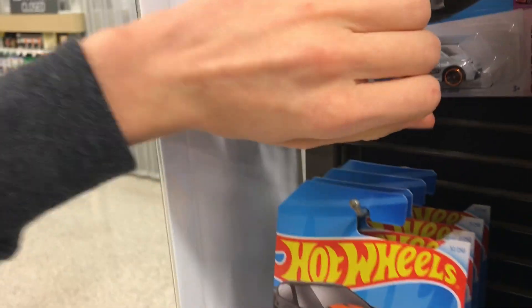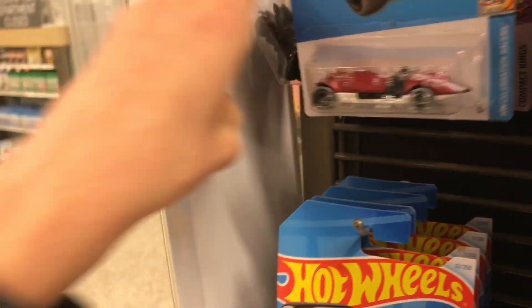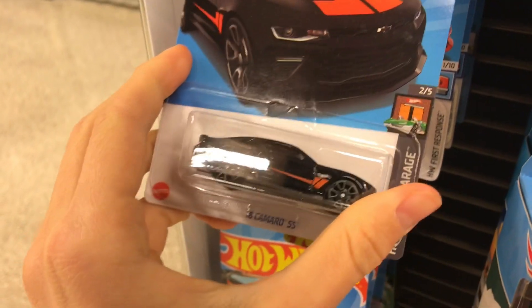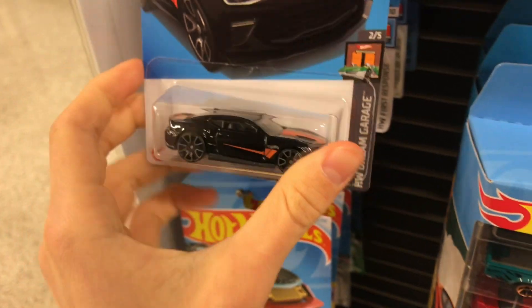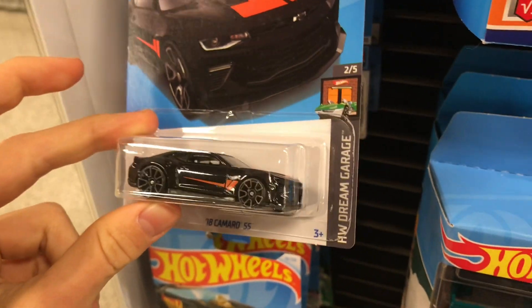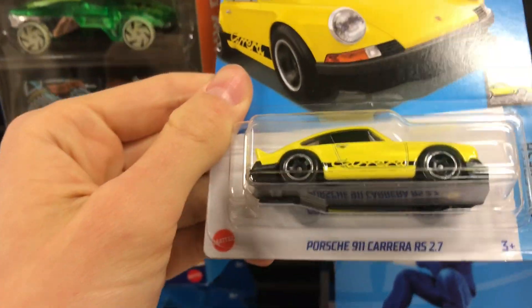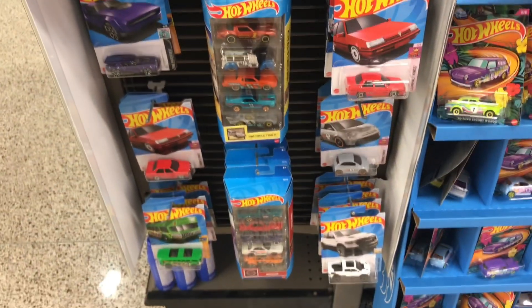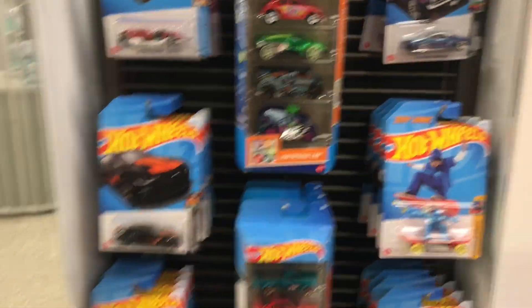Oh, almost fell! That really tricked me — I was thinking, what if I actually found my first super? Nope, not today at least. But I think we might walk away with this; this is sweet. Just guys, hit up your Publix, they're getting B-case in now.